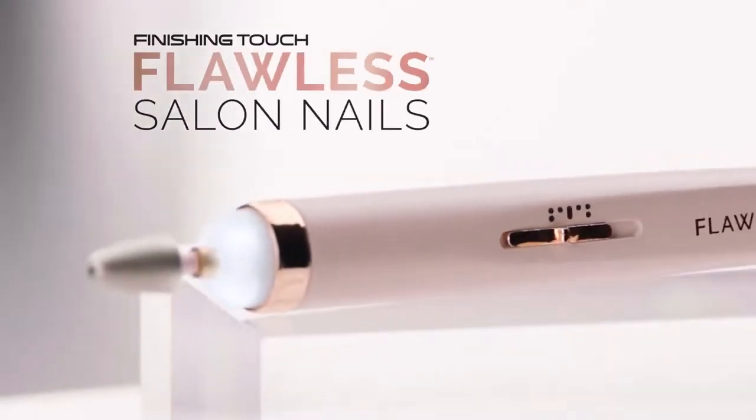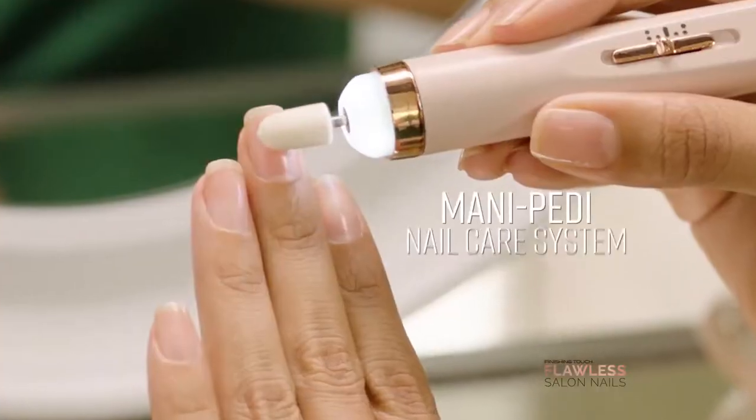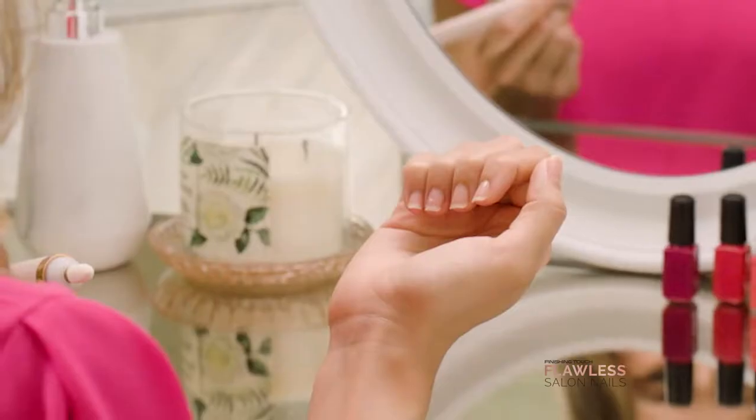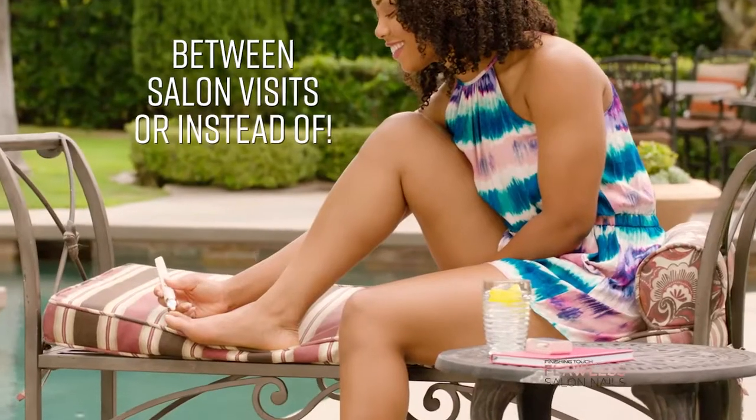Introducing Finishing Touch Flawless Salon Nails, the new easy-to-use mani-pedi nail care system that gives you a professional salon style look between salon visits or instead of.